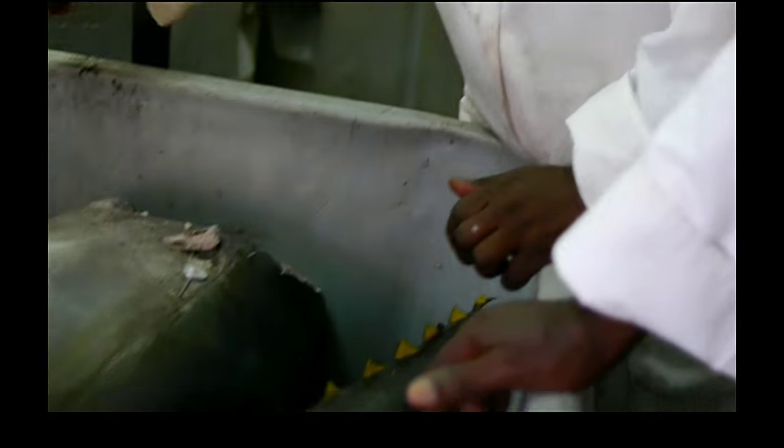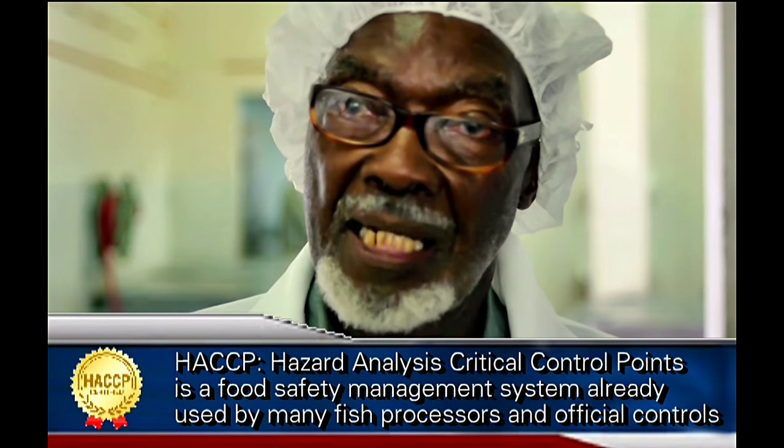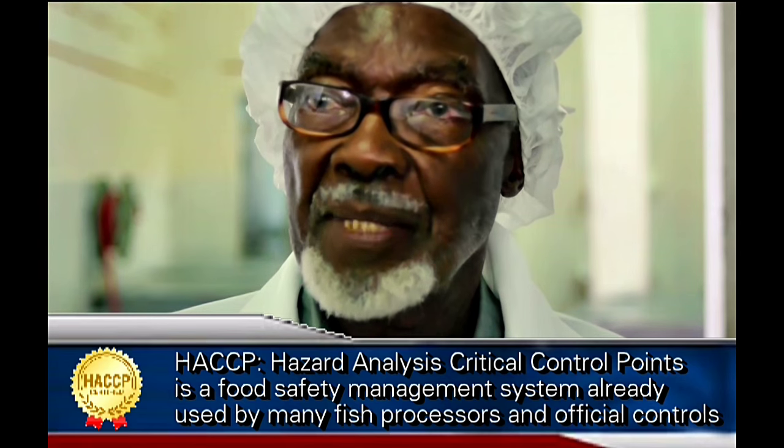The major challenge, with SPS especially — we had HACCP, we were introduced to this, we are now into it, we have our HACCP personnel that monitor that. Now SPS is going to be an even bigger challenge. But at the same time, because of our experience with HACCP, we might be able to ease into it.